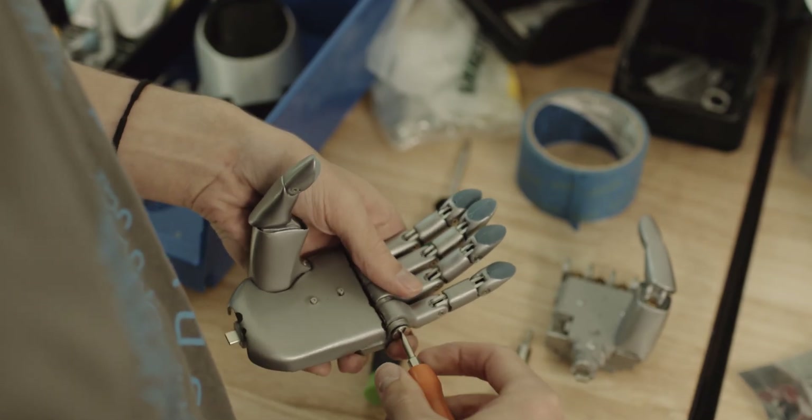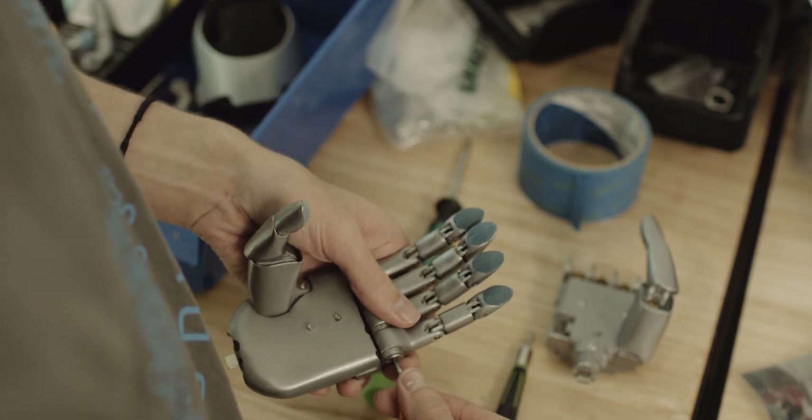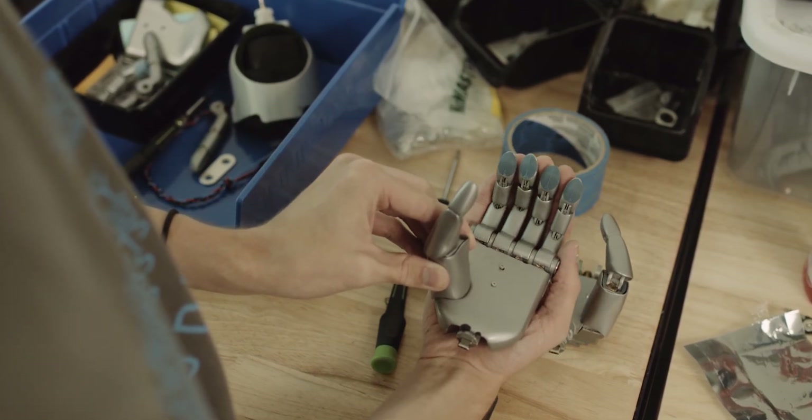We really believe that the arm is a vehicle for children to be able to express themselves. It also needs to function and have complex electromyography for multi-gestures and different hand states. But ultimately it becomes a piece of their identity. What we hope is that the children discover they have all that confidence and ability — that they're going to be great and change the world — and that they had that in them all along. Hopefully the arm is a vehicle that helps them get there.